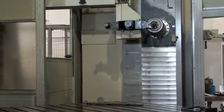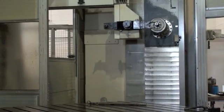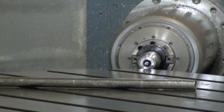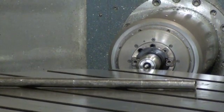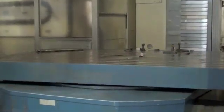It features a 120-station automatic tool changer, twin chip conveyors, full enclosure, and probing. This 80 by 100-inch full-contouring rotary table has a load capacity of 80,000 pounds.